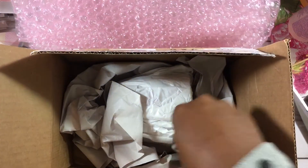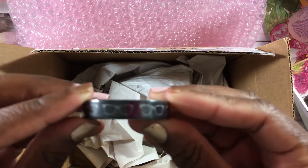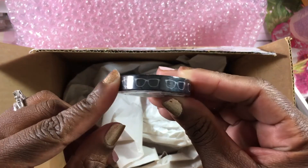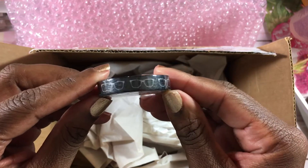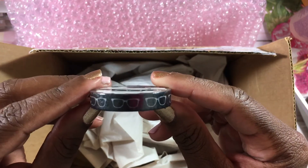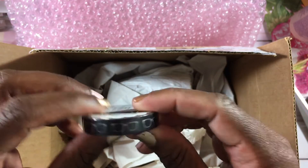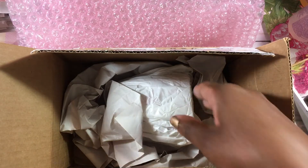There's more wrapping — oh, this is so cute! It's one of my things that I really like — glasses! Maybe because I wear glasses, I don't know, but this is so cute — little glasses washi tape. Thank you so much, Lisa, I really appreciate that.